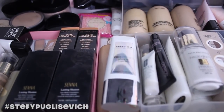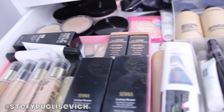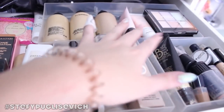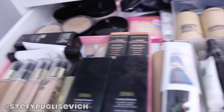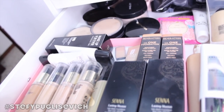Starting off with my first proper drawer — face and powders. As you can see from the overview, I've got a bit of everything: foundations, powders at the back, going into primers, then highlighters, concealers, and little samples. I'll start from the left and just go through what I've got.